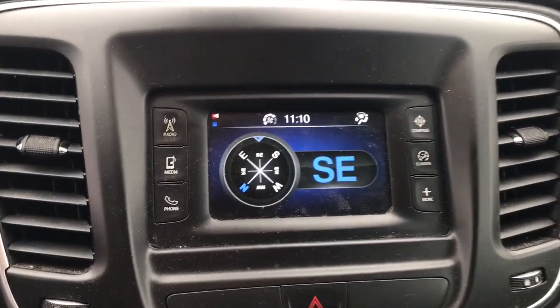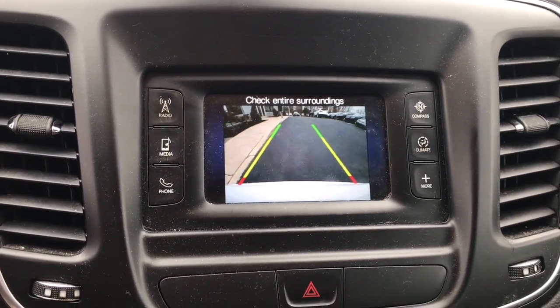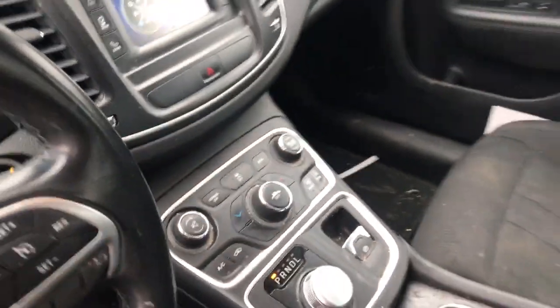These are just some of the great options this vehicle comes with: keyless entry, keyless start, aluminum wheels, steering wheel audio controls, Bluetooth connection, stability control, pass-through rear seat, intermittent wipers, traction control, and passenger vanity mirror.